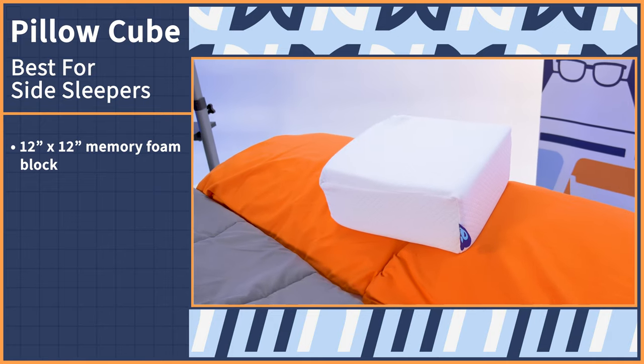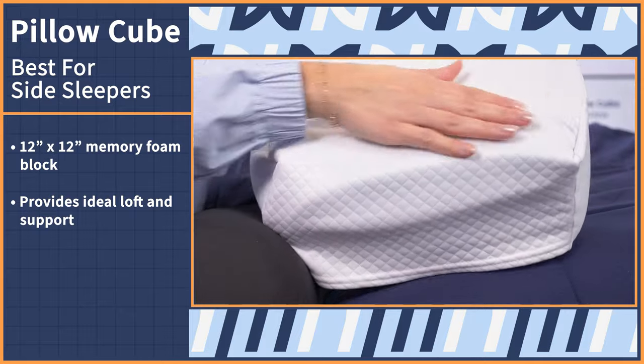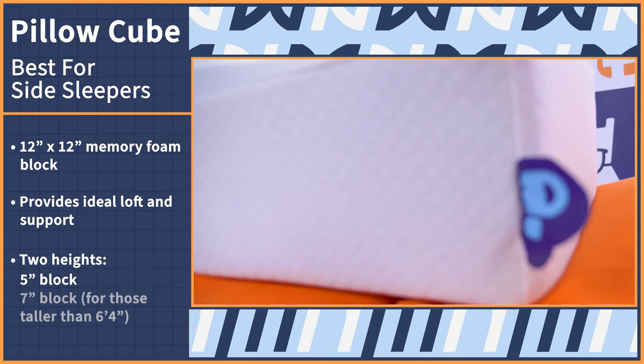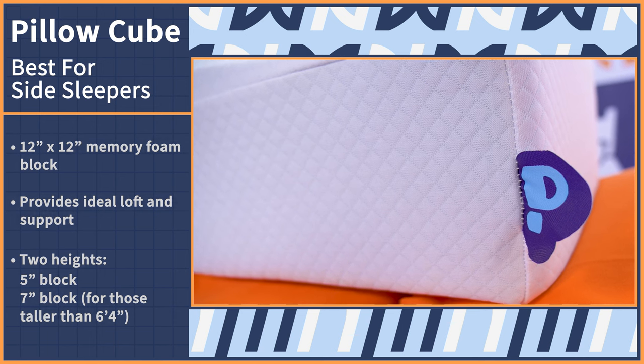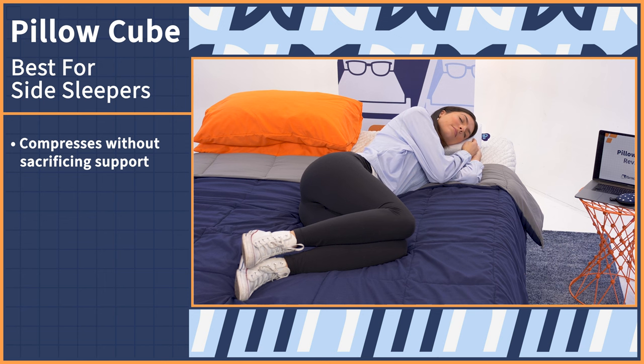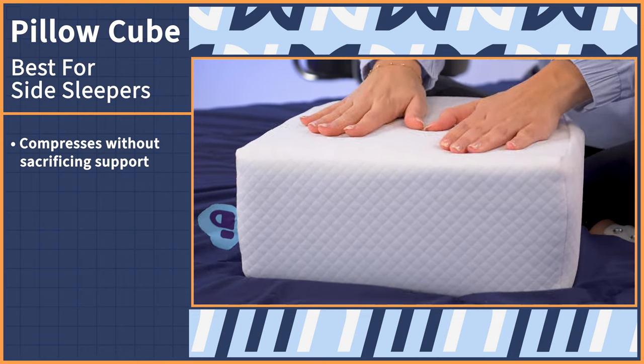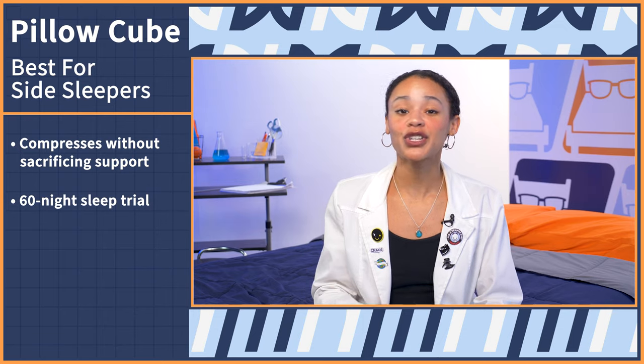Last but not least, we have the iconic Pillow Cube as our final pick — the best memory foam pillow for side sleepers. That's no surprise since it's specially designed for that position. This 12-inch by 12-inch memory foam block is made specifically with side sleepers in mind. It slides right into that space between your head and your shoulders and provides the ideal high loft needed for proper spinal alignment and localized support for your neck. It comes in two heights: the standard five-inch block, or a seven-inch option for those taller than 6'4". When you lie on the Pillow Cube, expect it to compress a bit, but it doesn't sacrifice the support you need to keep your head comfortably propped up. The Pillow Cube comes with a 60-night sleep trial so you can try it out risk free.